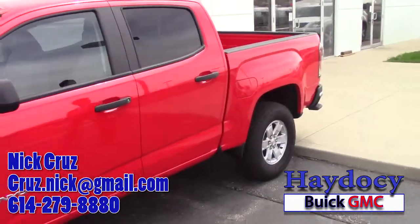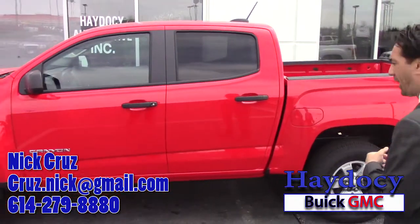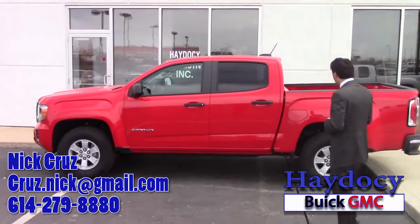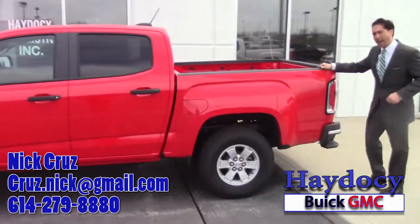And it is a crew cab. I'm going to show you that in a little minute. But right now I just want to show you the sides, give you a good profile of that vehicle. You can notice the bed here. One of the other things I want to do while I'm outside is point out the patent on the bed.